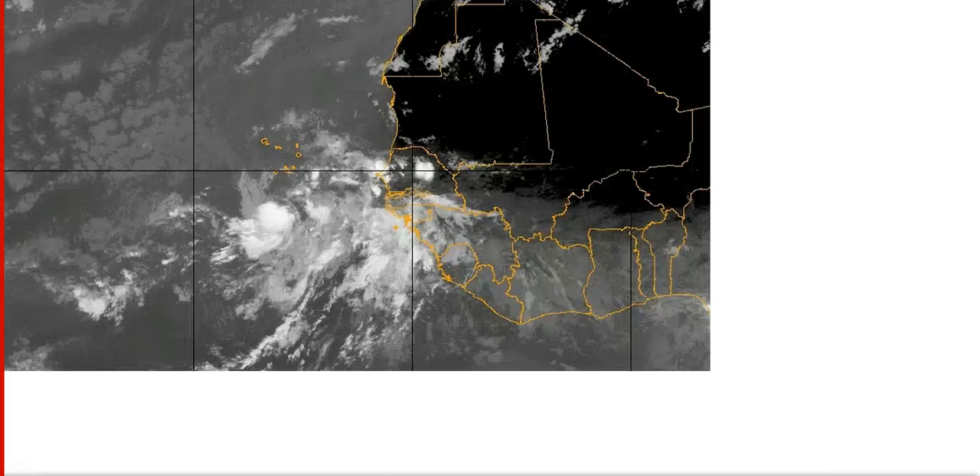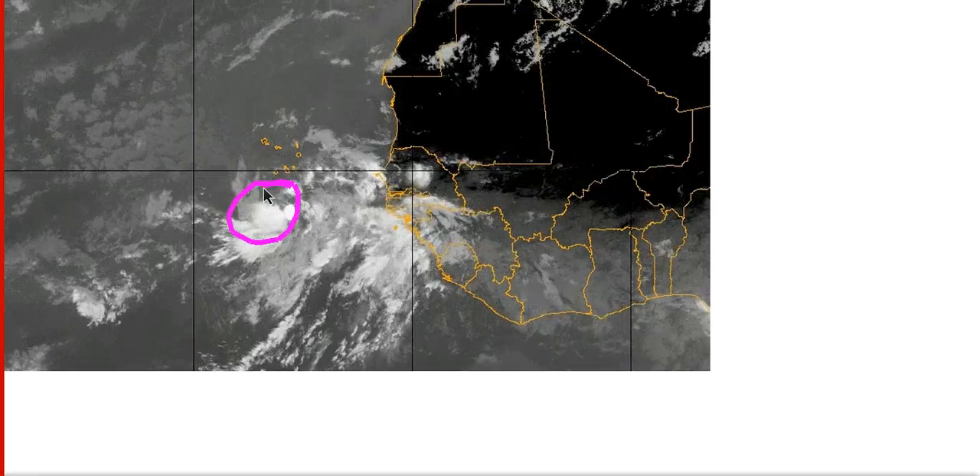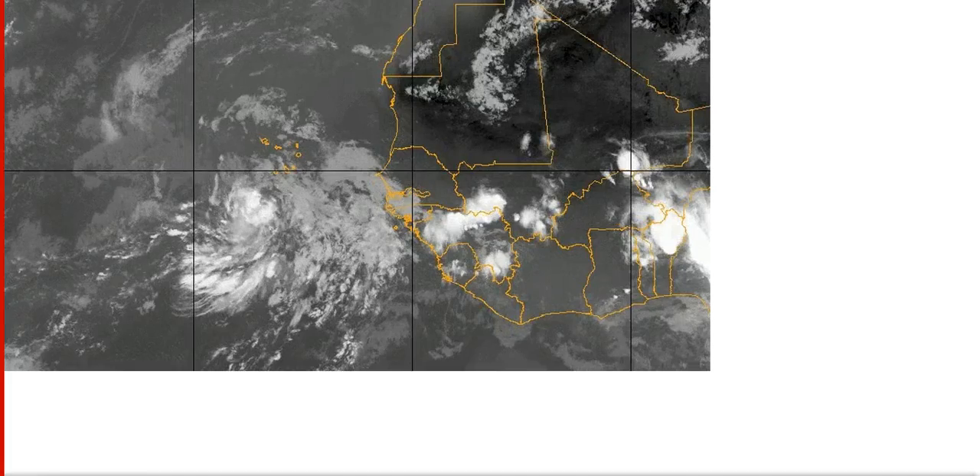So something to watch, but not really a huge deal right now — but it could become Dorian eventually, so we'll keep an eye on this system. Alright, that's it for today. Thanks for watching.